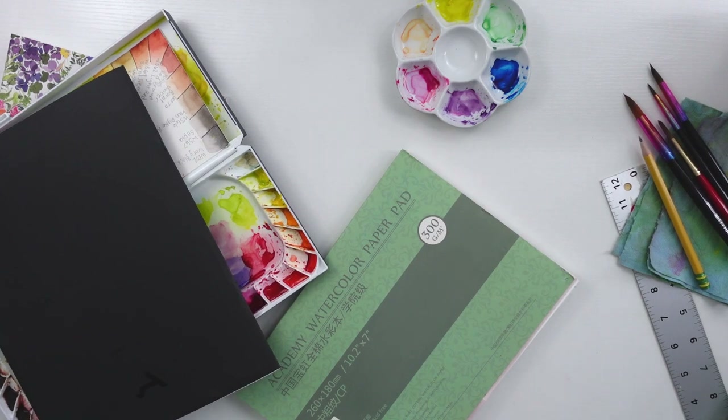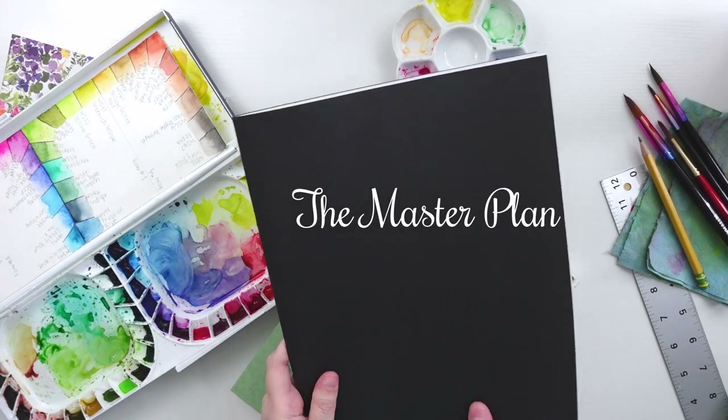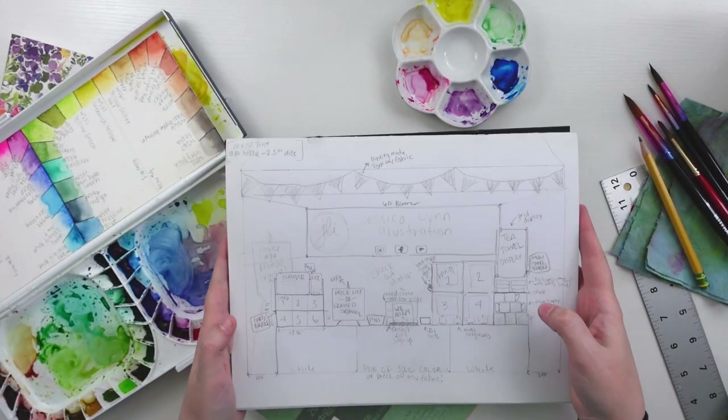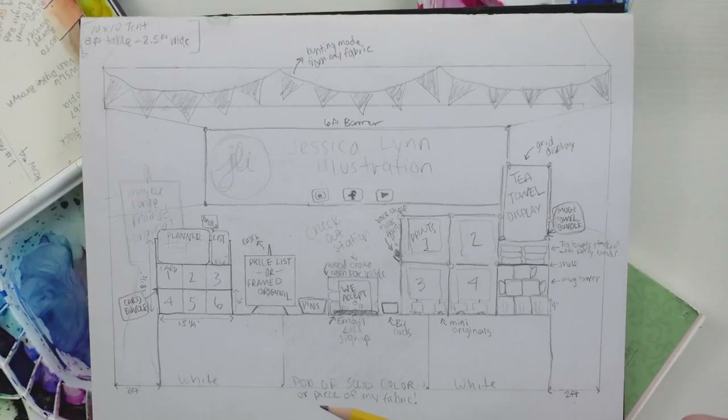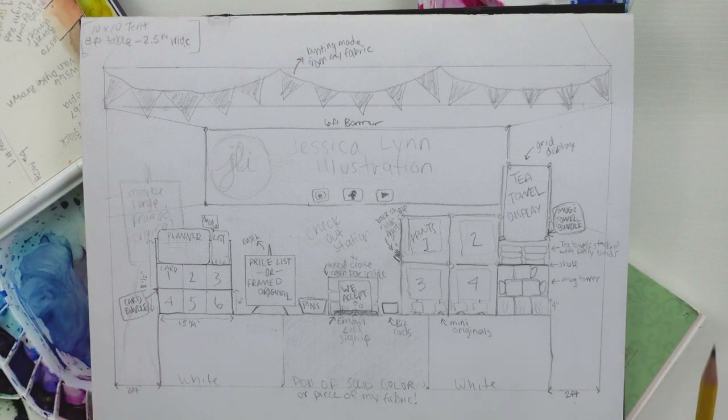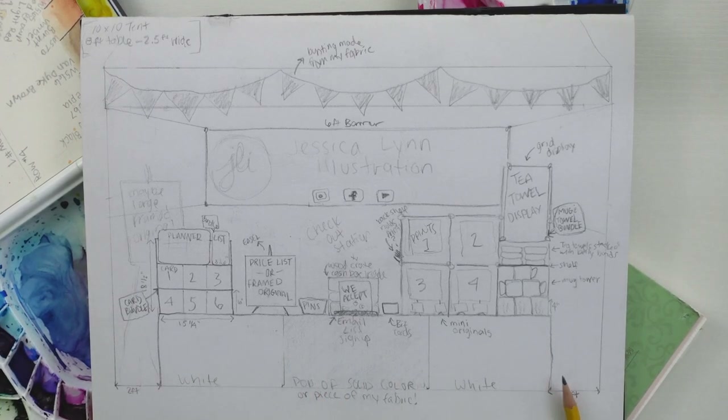My desk is a little messy, but here is my market prep planning book with the booth plan. I tried to draw it to scale for a 10-by-10 space — the standard for art and craft fair markets — where one inch equals one foot. I'm thinking a six-foot banner in the back and an eight-foot table, though we only have six-foot and four-foot tables, so I may adjust or buy an eight-foot table.